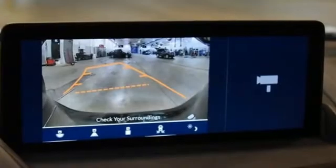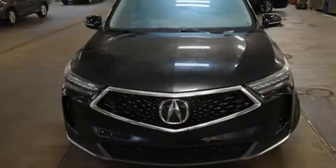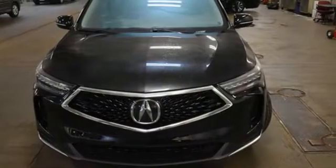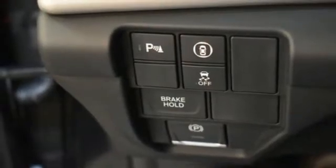Automatic transmission, gas pressurized shocks, integrated navigation system with voice activation, Wi-Fi hotspot, dual zone climate control, auto dimming rear view mirror, streaming audio.